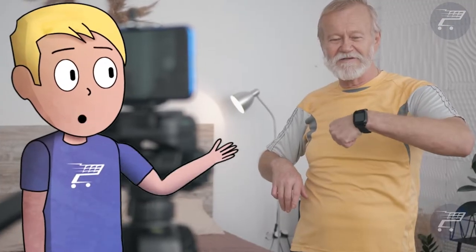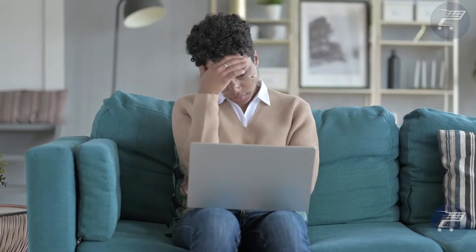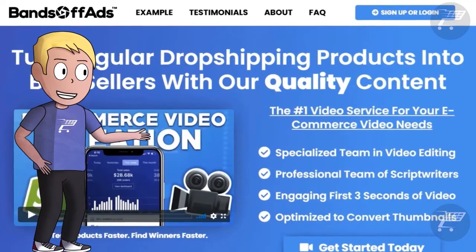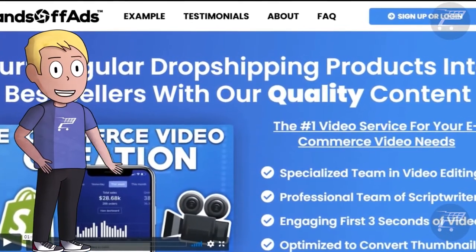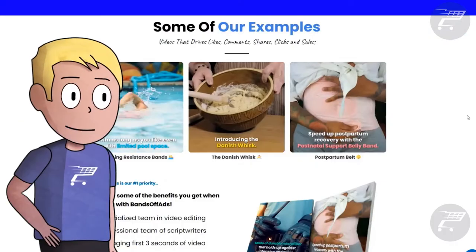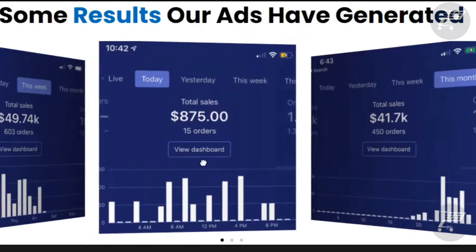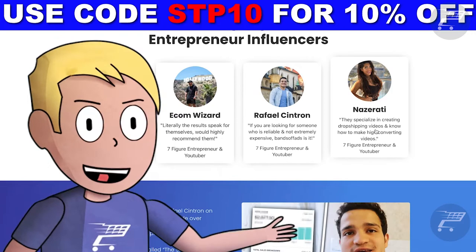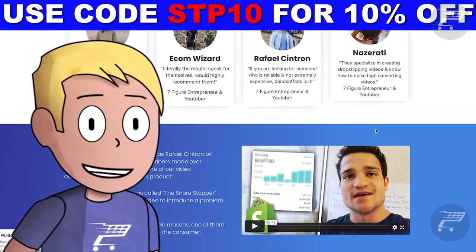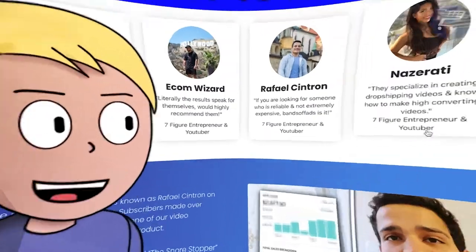We all know that using AliExpress videos on Facebook ads is a bad idea, and finding compelling video ads to use can be extremely difficult. That is why I personally use Bands of Ads to get top-notch, high-quality ads and get tons of conversions. They are the best in the business and provide high-quality, efficient ads, including the video script and the thumbnail, all for an affordable price. They're also recommended by the best e-commerce entrepreneurs. So if you're willing to take your e-commerce business to the next level, click the link in the description to get a 10% discount.